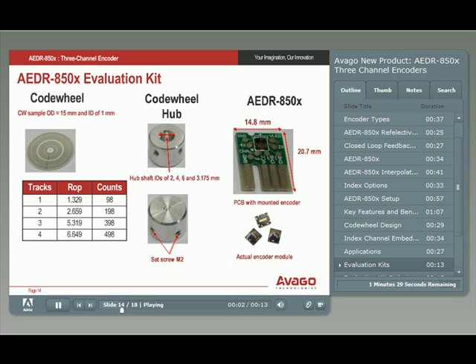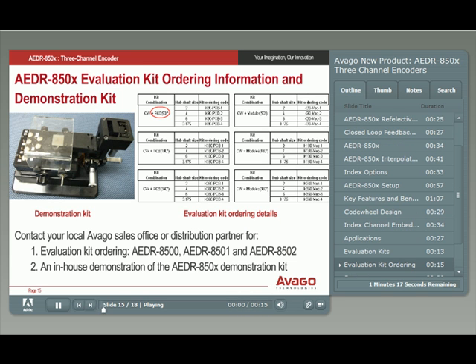To shorten your design process, you can order evaluation kits with a code wheel, hubs, and an AEDR-850X mounted on a PCB through your local Avago sales representative. Please choose the evaluation kit with the index gating option you need, as shown by brackets in the tables. You can also request an in-house demonstration of the AEDR-850X series from your local Avago technical representative.